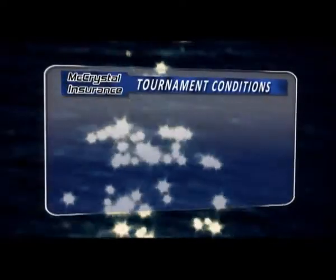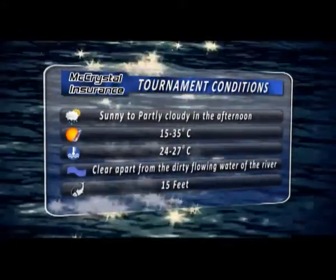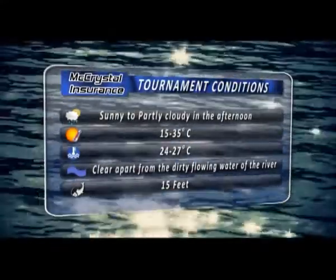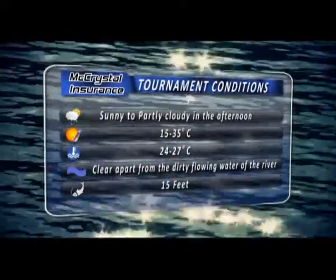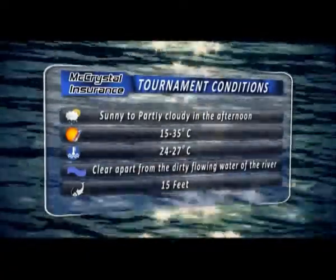The McChrystal Insurance tournament conditions: Weather — sunny to partly cloudy in the afternoon. Air temperature: 15 to 35 degrees Celsius. Water temperature: 24 to 27 degrees Celsius. Water conditions: clear, apart from the dirty flowing water of the river. Average depth of catches: 15 feet.